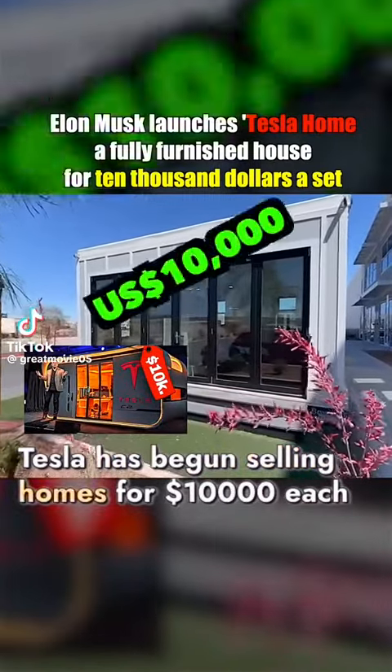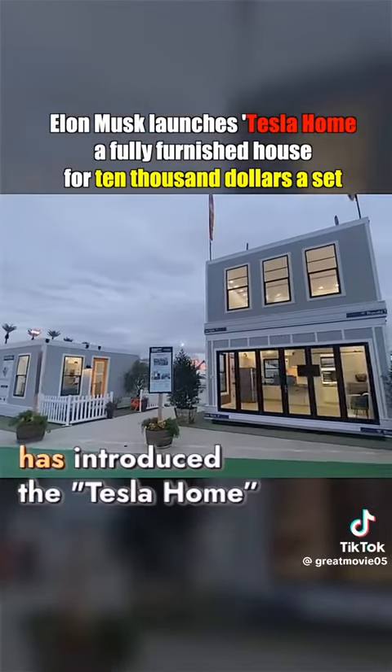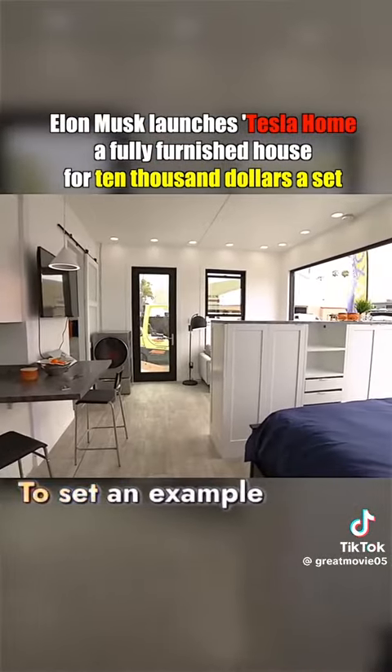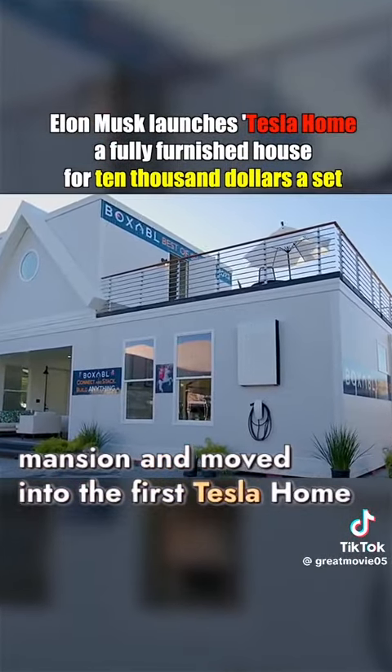Tesla has begun selling homes for $10,000 each. Elon Musk, with his billion-dollar fortune, has introduced the Tesla Home, a fully furnished residence. To set an example, he sold his own $50 million mansion and moved into the first Tesla Home.